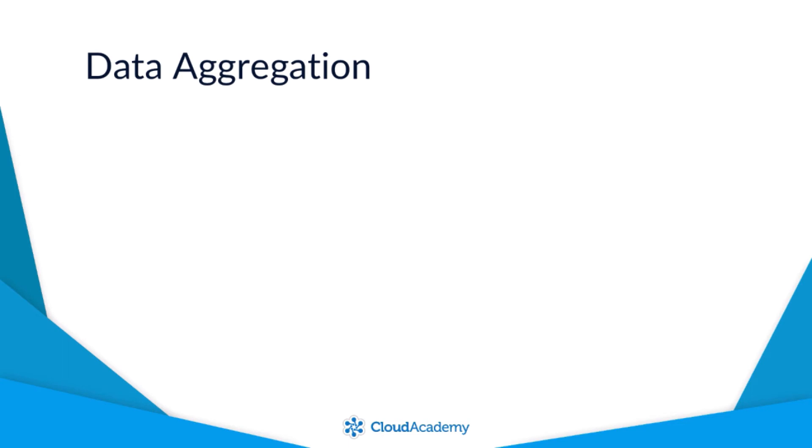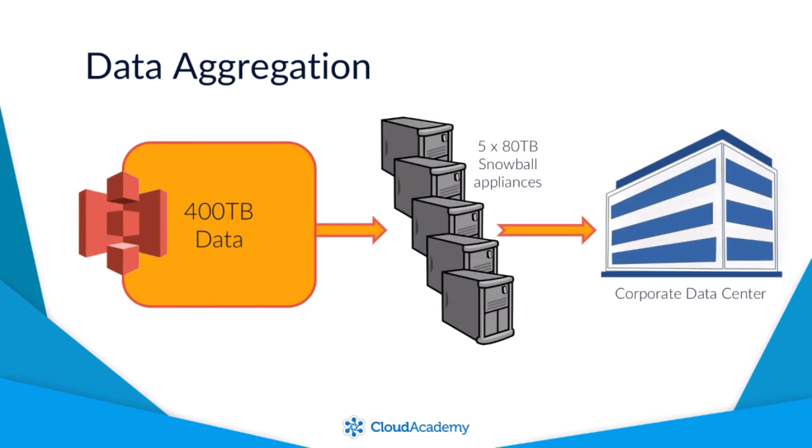When sending or retrieving data, Snowball appliances can be aggregated together. For example, if you needed to retrieve 400 terabytes of data from S3, then your data would be sent across 5 80-terabyte Snowball appliances.